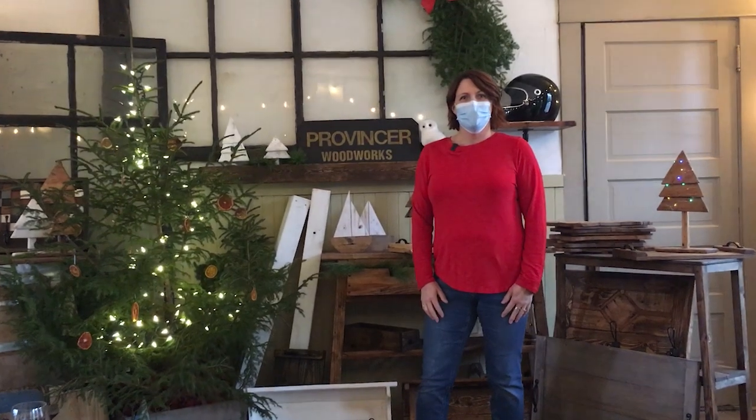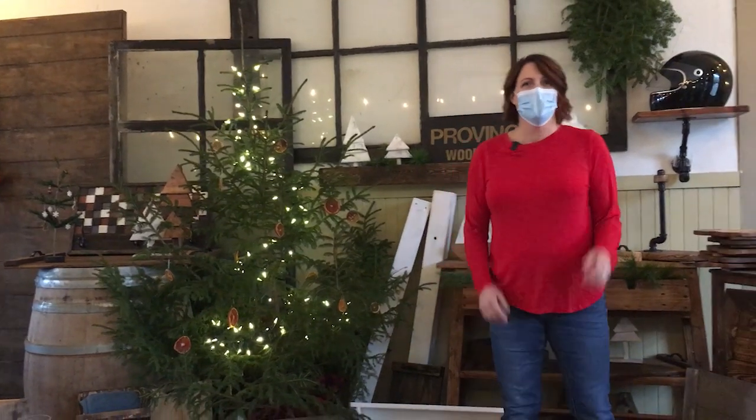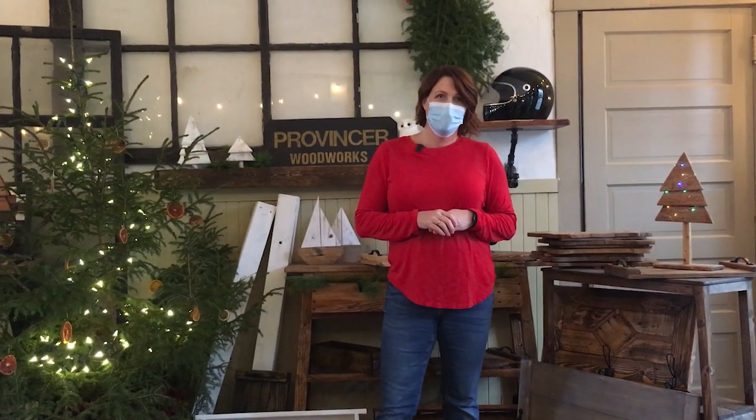Hi Kelly, how are you? Thanks for being at our market today. Welcome to the Provincere Woodworks and Manufacturing Company. I'm really excited you guys are here because you have some amazing products that are all completely handmade, right?